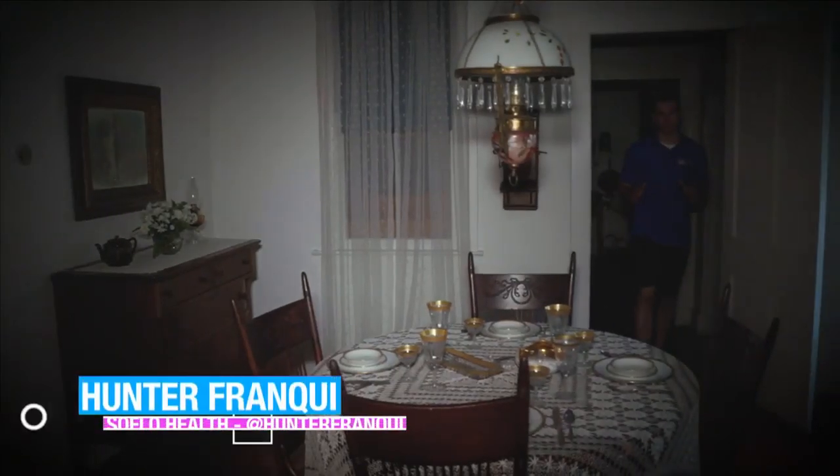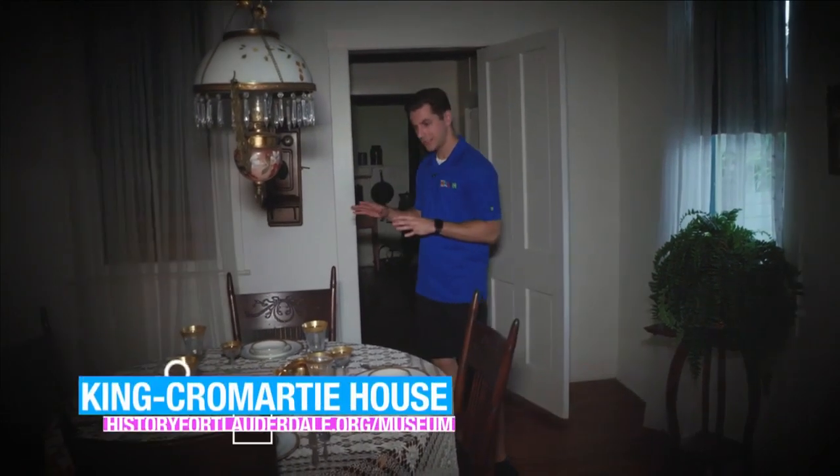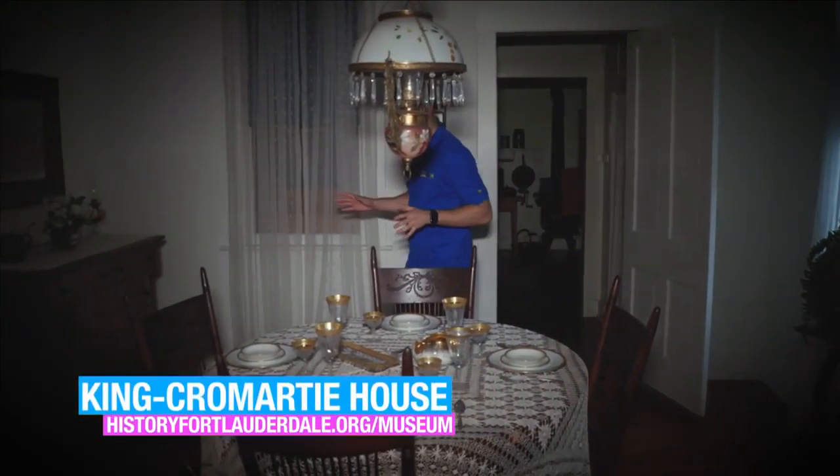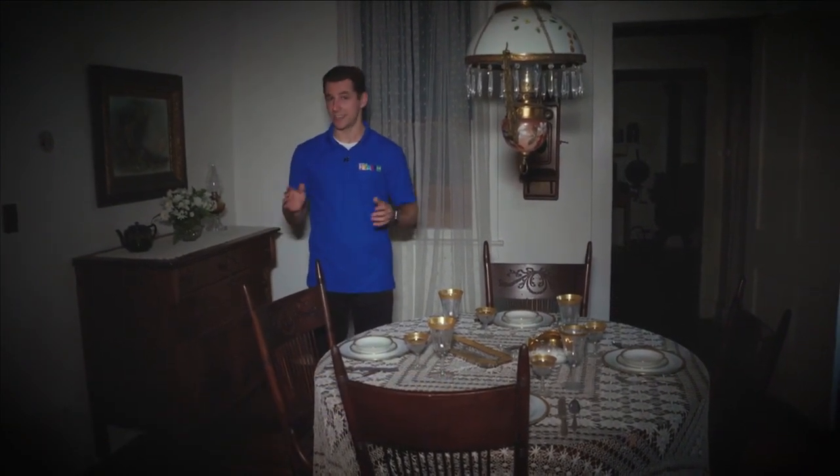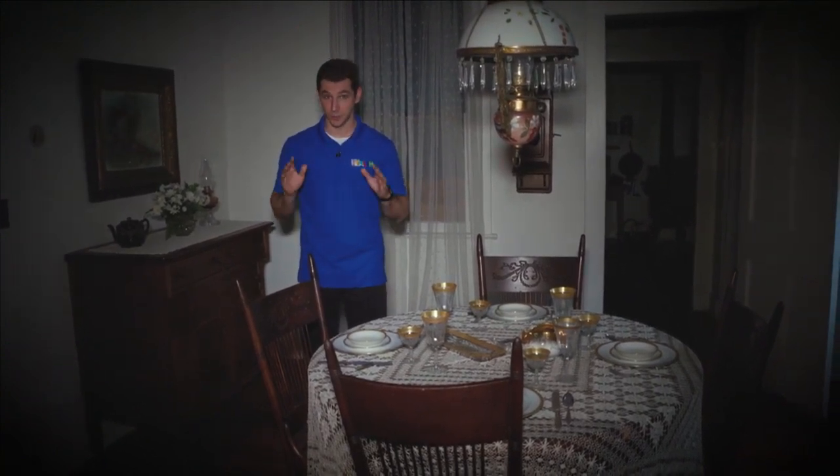Welcome back to SoFlo Health. I'm still inside the King Cromartie House, one of the most haunted places in all of Florida, and it's right here in Fort Lauderdale. Although no one has lived here for decades, the dining room is still set up as if Edwin and Louise were going to have dinner tonight. And some say they still have dinner together every night. If you don't think that's spooky enough, wait till I show you what's upstairs.